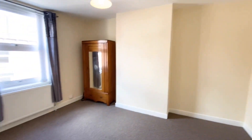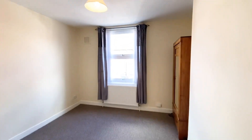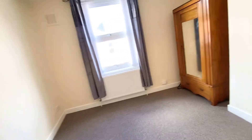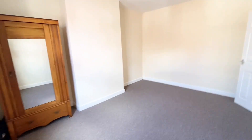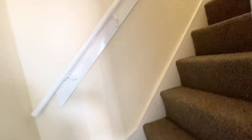Coming across to what would be classed as the master bedroom. There are window dressings throughout this property, which would be of great benefit to the future tenant. There is also a small amount of storage already left in the property.